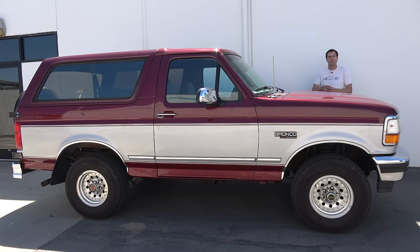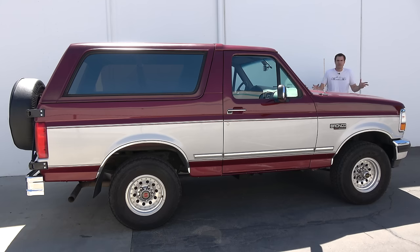The last Broncos were offered with a choice of two V8s: a 5.0-liter or a 5.8-liter. This one has the 5.8, which makes 210 horsepower and 328 pound-feet of torque. Today I'm going to show you all the quirks and features of Ford's very last old-school SUV, then drive it and give it a Doug score. For more of my thoughts on the Bronco, click the link below to visit autotrader.com/oversteer, where I've compiled a list of the best-preserved old SUVs currently listed for sale on Autotrader.